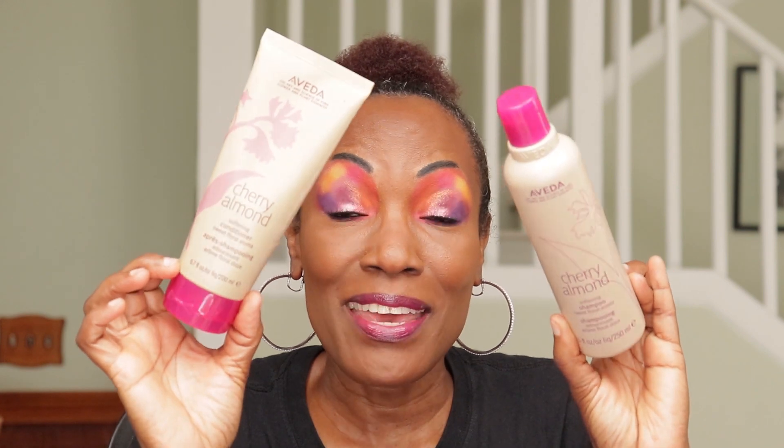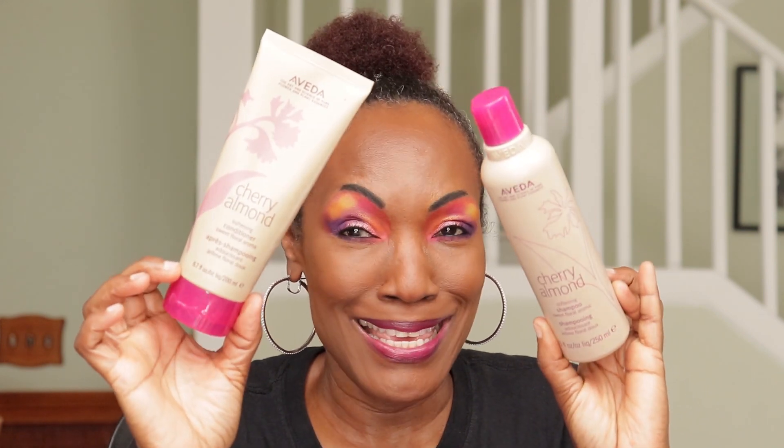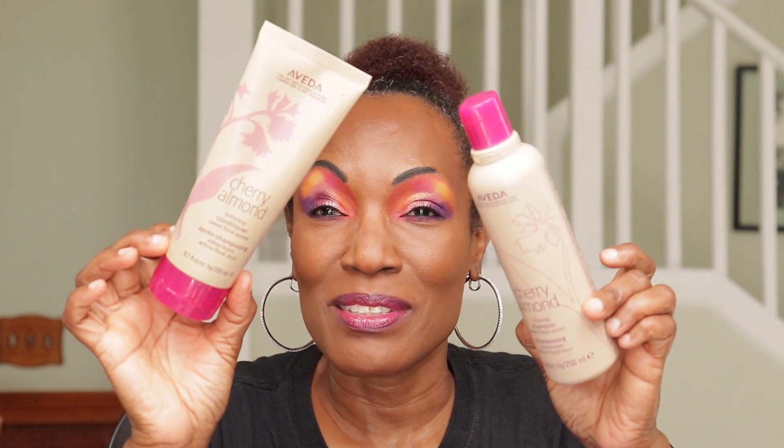The Aveda Cherry Almond Softening Conditioner and Aveda Cherry Almond Softening Shampoo — love them. A little bit goes a long way; this lasted me a whole year. You need very little and it works wonders. I'm a lazy hair person so anything that makes it easy and quick, I am in it. Aveda is expensive, so that's something to keep in mind.